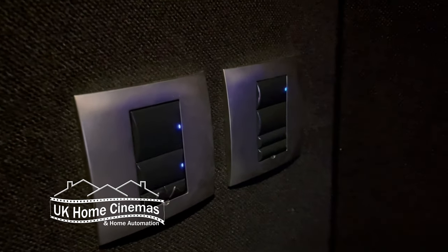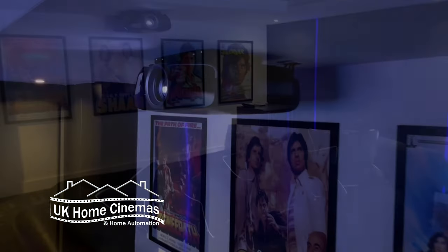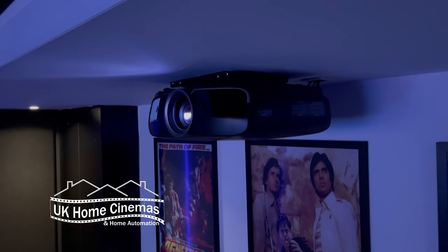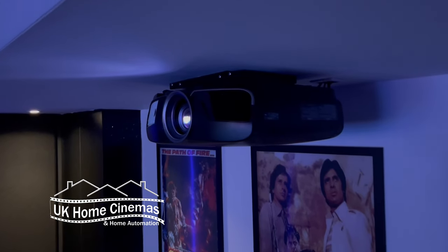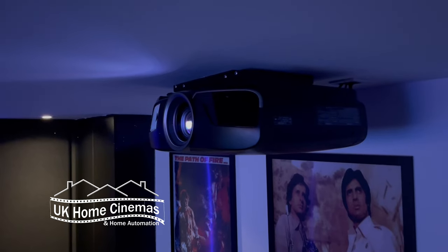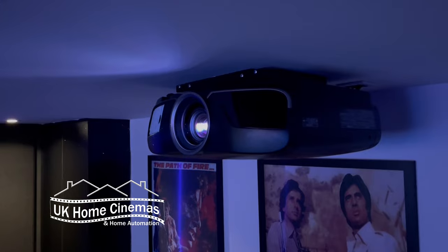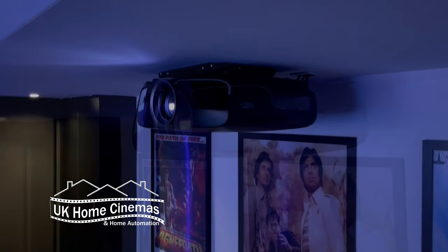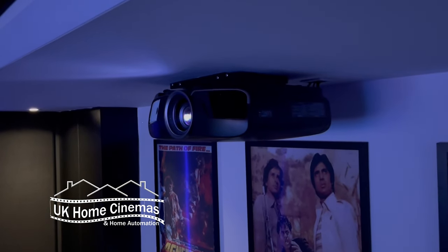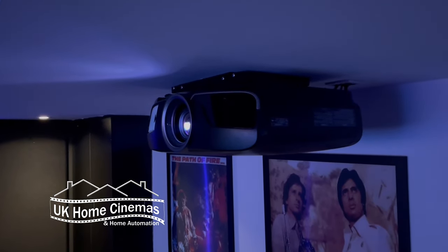This reasonably priced Epson projector has three imaging panels, one for each of the three primary colours. The result is a superb flicker-free image. The same is true for the Sony and JVC home cinema projectors which we also use on our projects. The projector is mounted on one of our own ultra-low profile ceiling brackets, and these are available to purchase on our website, UKHomeCinemas.com.